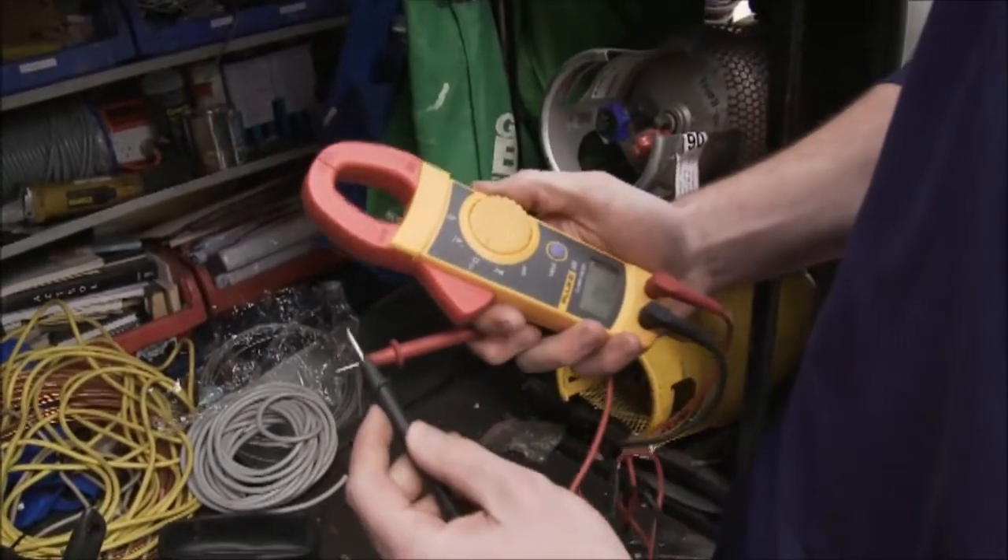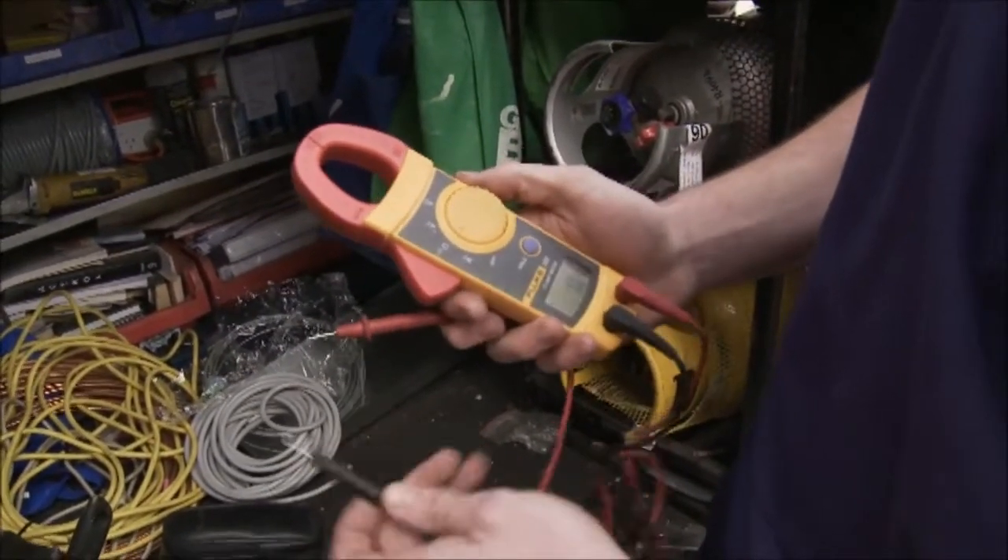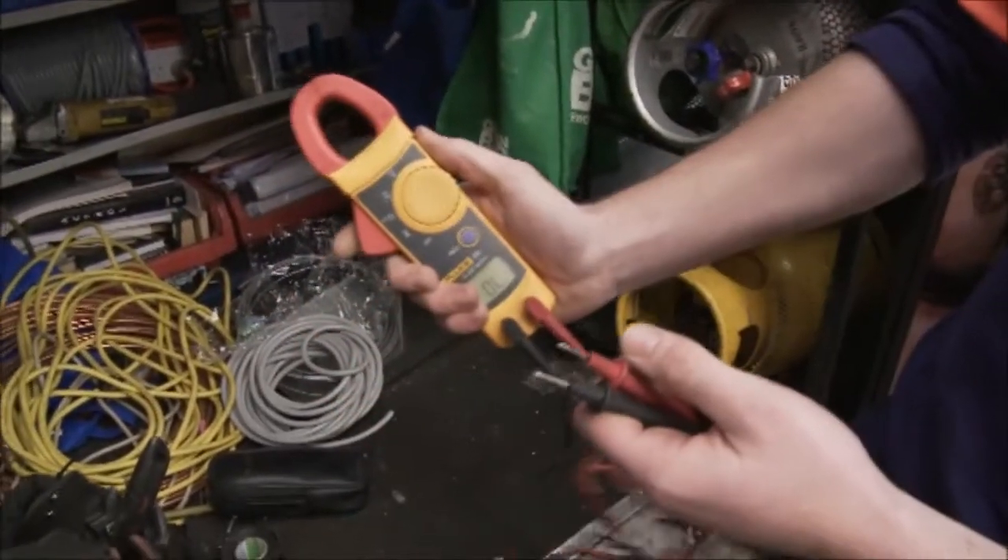You can test for resistance — it makes a beeping sound. You can also test for current by going around a cable.